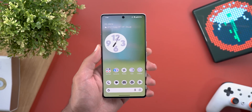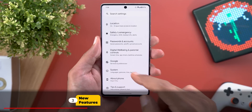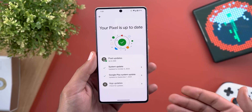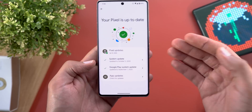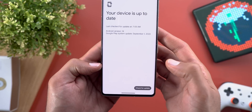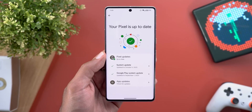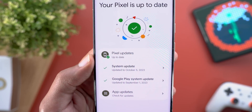The first change is under Settings > System, where the system update menu item is now called Software Updates. When you go inside, you'll see a different page with a graphical representation at the top. You have multiple things to update from here: the system update as before, the Google Play system update, and app updates, which takes you right to the Google Play Store. It immediately tells you if everything is up to date using checkboxes next to each item.